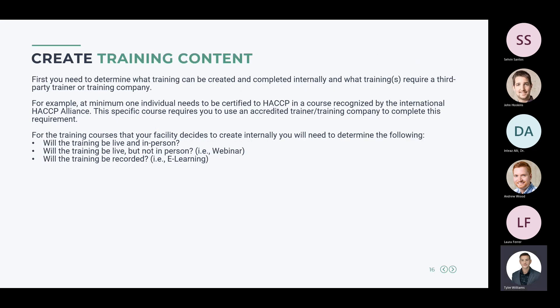When creating training content, first determine what can be created internally versus what requires a third-party trainer. HACCP training must be provided by a course recognized by the National HACCP Alliance — it's very likely you don't have someone on-site who meets those requirements. For internally developed courses, you need to decide if the training will be live and in-person, live but not in-person such as a webinar, or recorded and taken later as an e-learning style course.